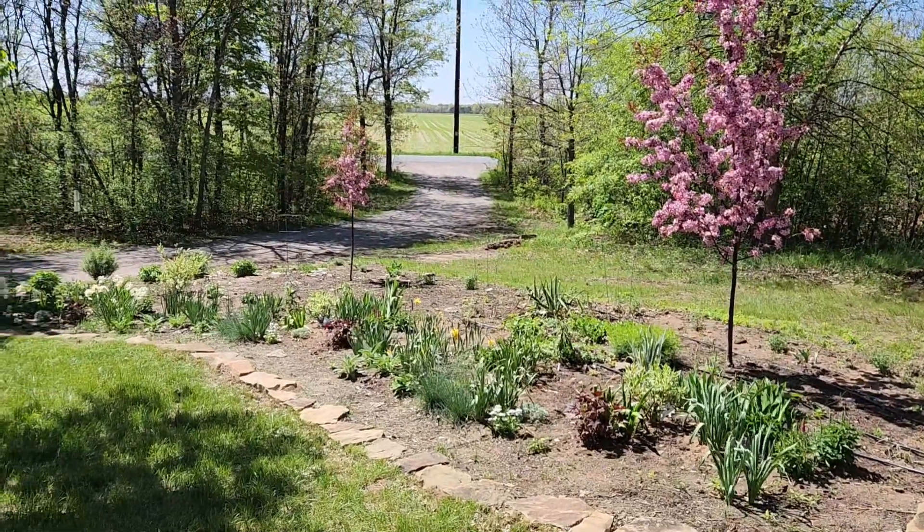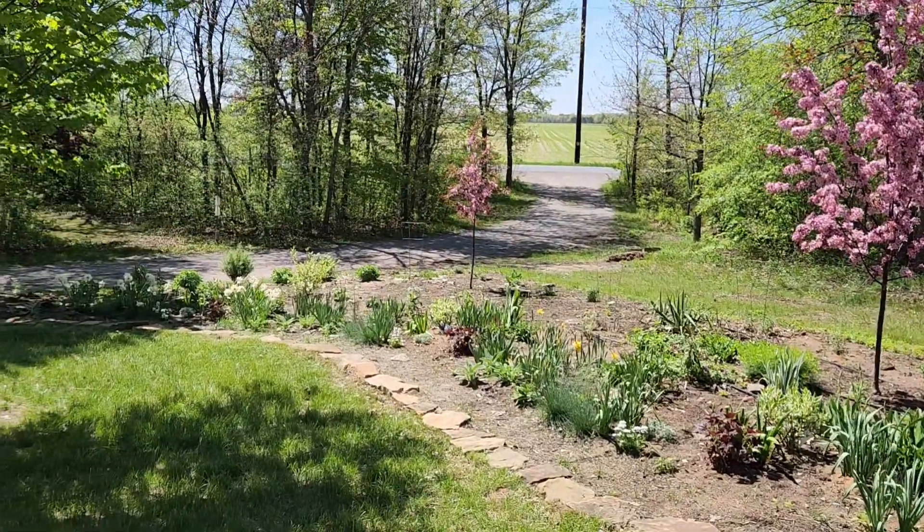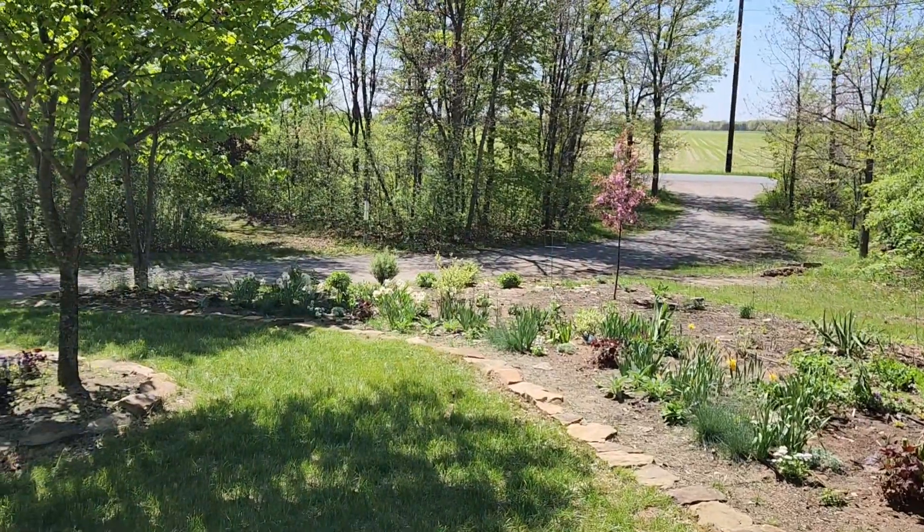Hello everyone and welcome to Tailored Acres. I'm Taylor and I am a home gardener in Wisconsin, Zone 4B.